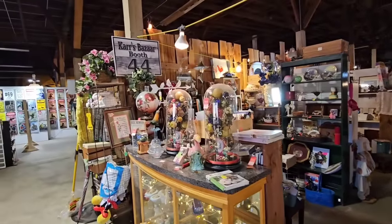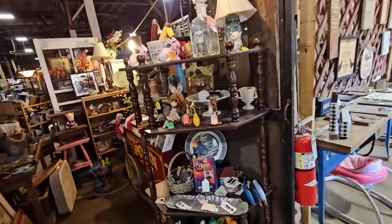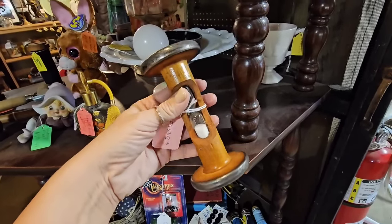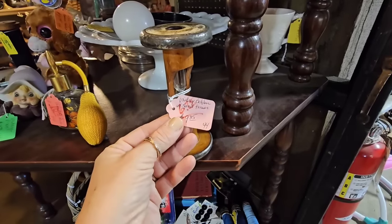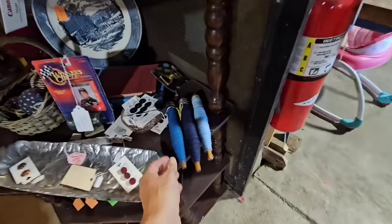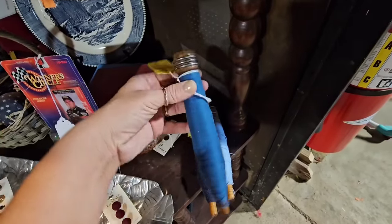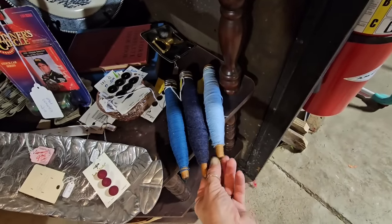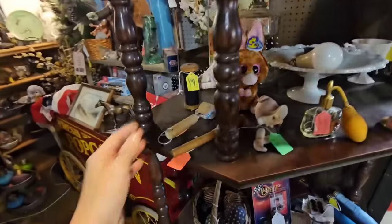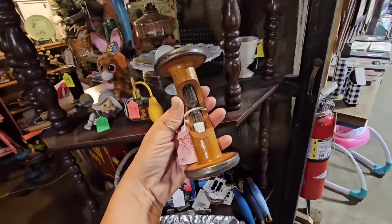This is booth number 44, Cars Bazaar, and she has a great variety of items. How cute is this — it's a little spool that has a sand timer in it, that's adorable, I'm getting that. I was looking at these spools because I bought a bunch of these in Arkansas — at $7 each, I love the variety of blues right here. I definitely want that sand timer spool — it's so unique and different.